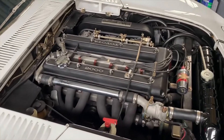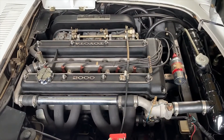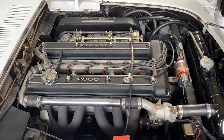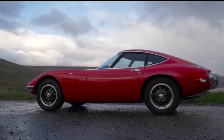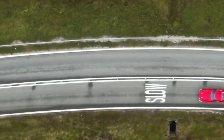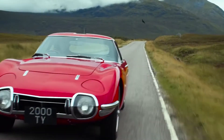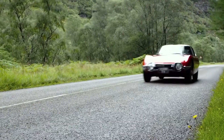Moving on, the car we are going to talk about now is widely regarded as being the greatest Japanese car ever built. The engine was developed in partnership with Yamaha, and the 2.0L made 150hp. This is the 2000 GT. The 2000 GT revolutionized the automotive world's view of Japan — this car proved to the world that Japan could do more than just make cheap, reliable cars. It showed them they had the ability to create sleek, high-performance sports cars.